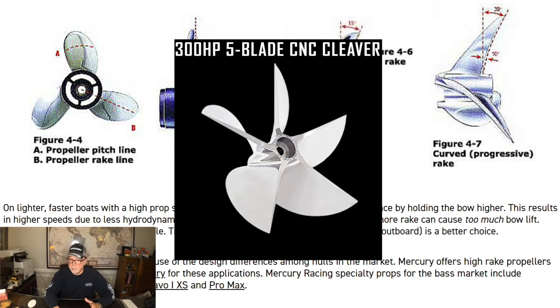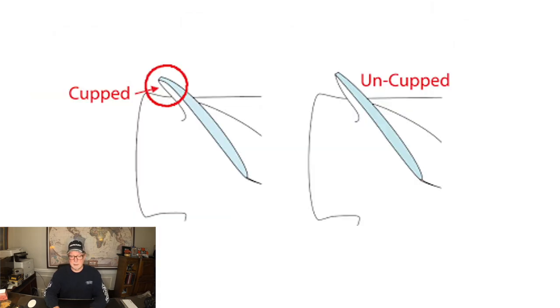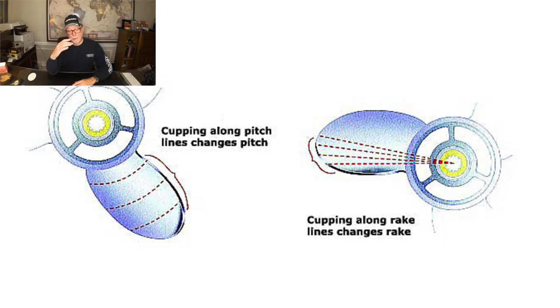I mentioned a cleaver prop — that's the 300 horsepower five-blade CNC cleaver prop basically for Mercury Racing. Now there's also cup in a prop. You see a cupped prop — at the end of that prop it's got a cup in it — and you see an uncupped prop. Generally speaking, adding cup will also add bow lift, but where the cup is on a propeller blade makes a difference. Cupping along the pitch lines increases pitch; cupping along the rake lines — the long axis of the propeller — actually changes the rake on a prop. You're both changing the pitch and changing the rake a little bit by putting cup in a prop.